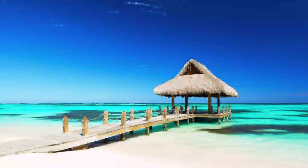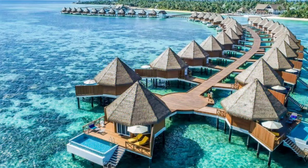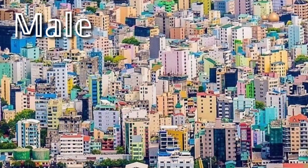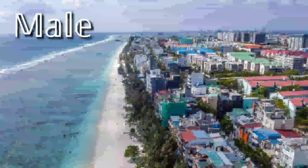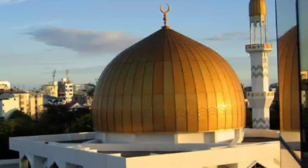Now we are going to discuss about the places which we can visit in Maldives. The first is Malé, which is the densely populated capital of the Maldives — an island nation in the Indian Ocean. It is known for its mosques and colorful buildings. The Islamic Center features a mosque, a library, and a gold dome.